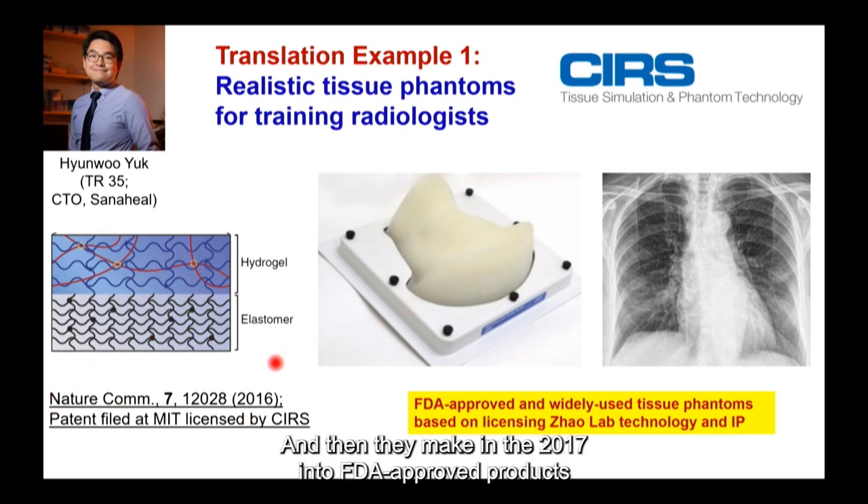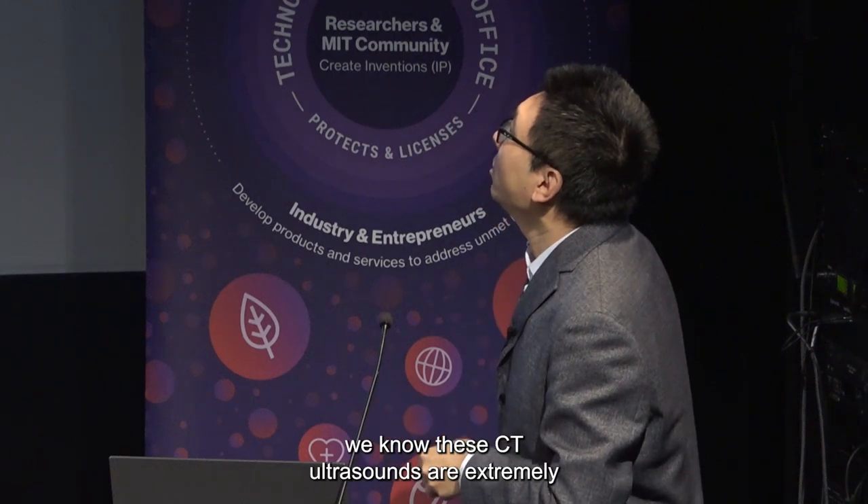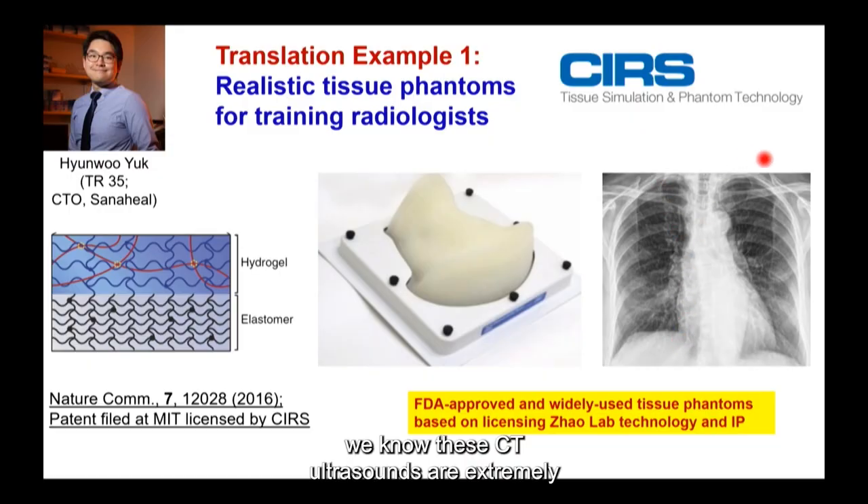They licensed it and then, in 2017, it became an FDA-approved tissue phantom product. Because CRS is the leading phantom supplier in the US and even the world, this is currently the leading tissue phantom for training radiologists all across the US.